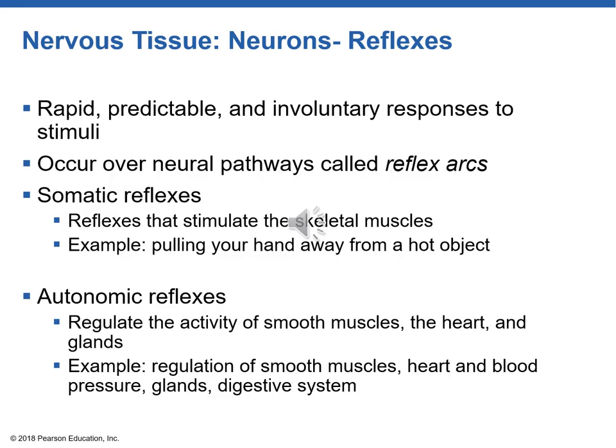Moving on to reflexes: if you've ever gone to a doctor's office and had your knee tapped to see your reaction, that would be assessing your reflexes. Reflexes are very fast, repetitive, predictable, and involuntary — we don't have to think about them. In ICU, a neurologist may shine a light in a patient's eye to observe pupillary constriction or inject ice-cold water into the ear and observe reactions.